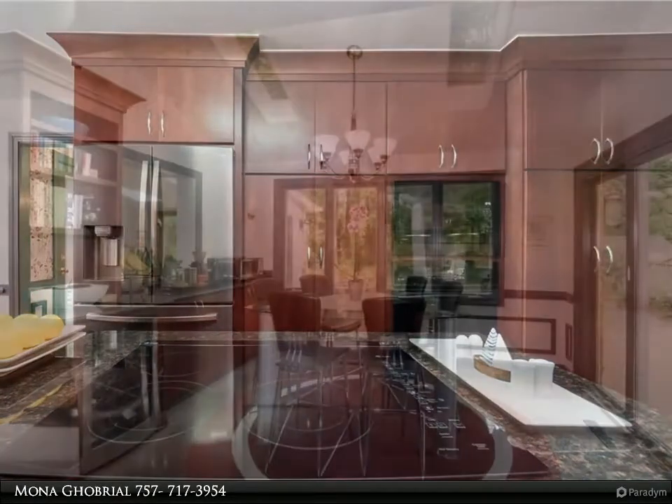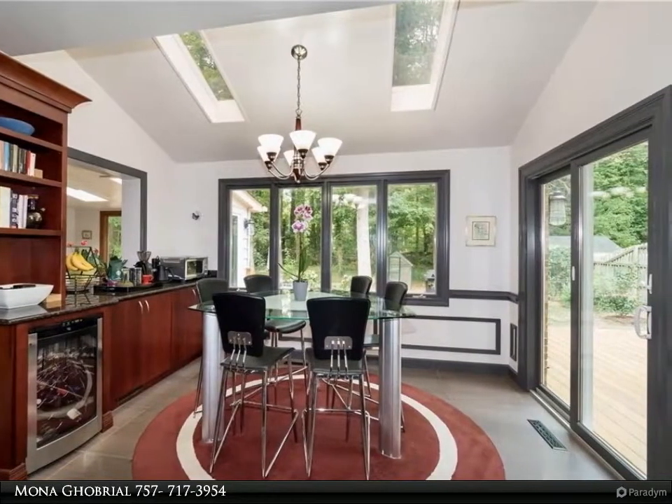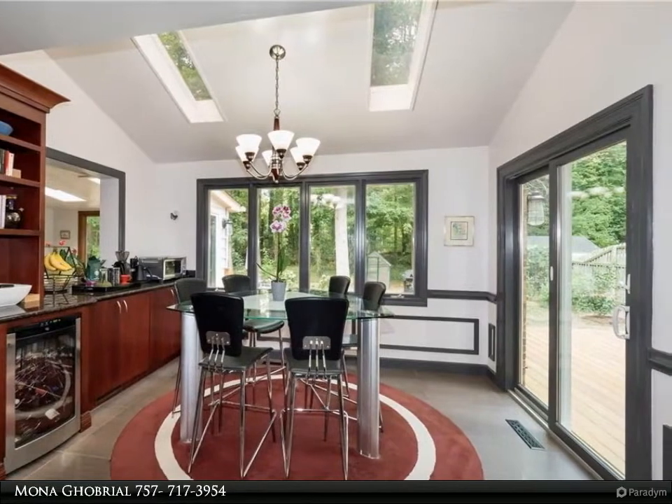There are three additional generously sized bedrooms on the second floor plus an expansive room over the garage with oversized closet. Huge mudroom is an added bonus.